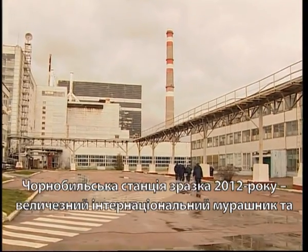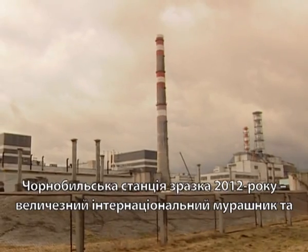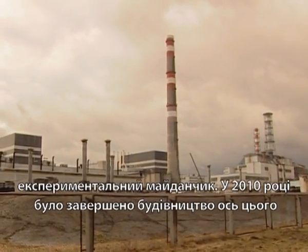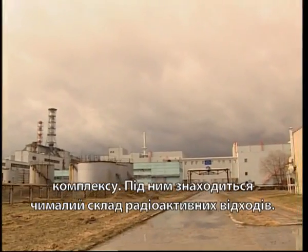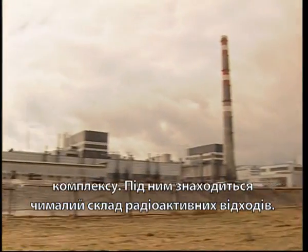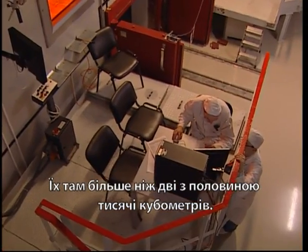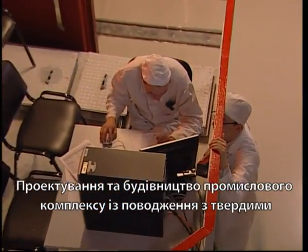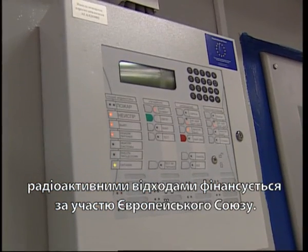The Chernobyl site in 2012 is a bustling international hive of activity. The construction of this site was completed in 2010, with radioactive waste stored underneath. There are more than two and a half thousand cubic meters of waste there. The European Union is a funding party of the project to design and build the industrial facility to manage solid radioactive waste.